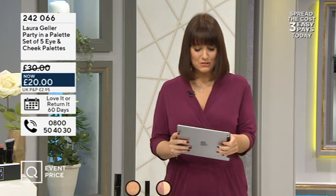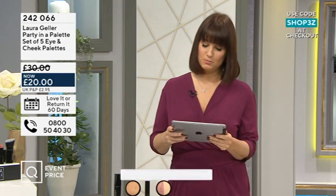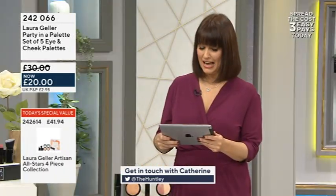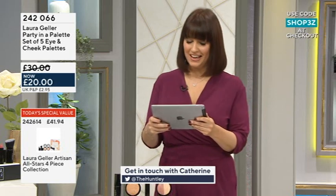I was just quickly answering a couple of tweets there - they're coming through thick and fast. Thank you to Donna who asked, is this suitable for spot-prone teenage skin? The answer is yes, absolutely. It's so lightweight, that's exactly what you want to put on teenage skin. And also, Andy at Get Geller Gorgeous Girls - hi, Andy.